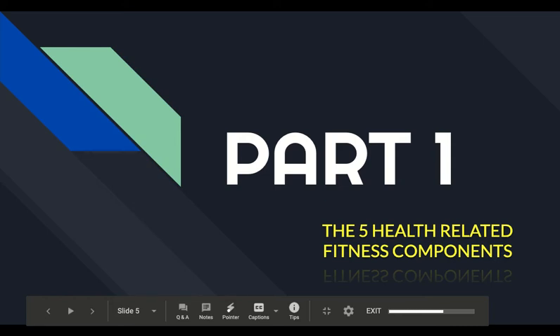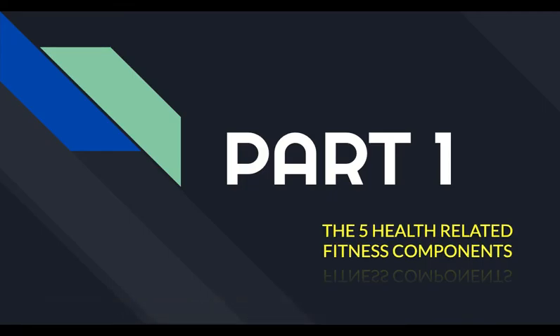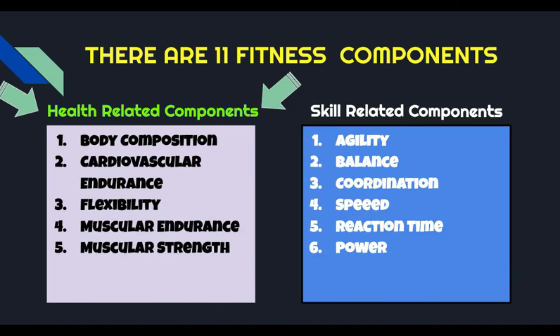This presentation is going to address part one, which are the five health-related fitness components. If you remember in the introductory presentation, I talked about 11 fitness components. Five of them are health-related, and six of them are skill-related components. This presentation is specifically going to be looking at the five health-related fitness components.